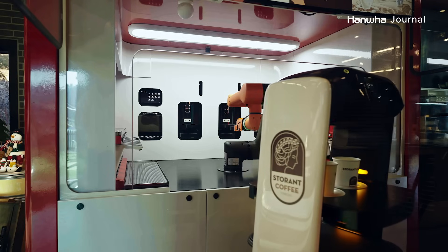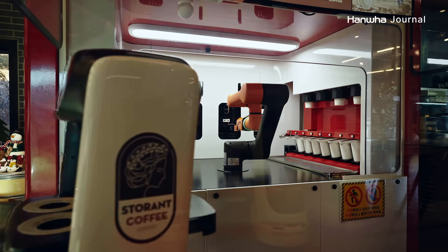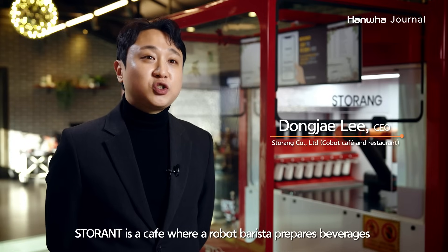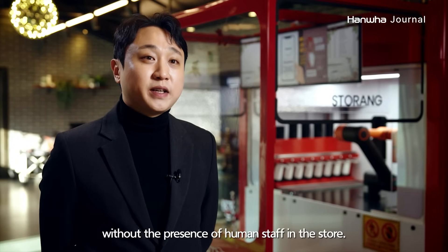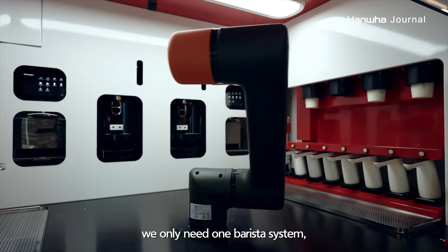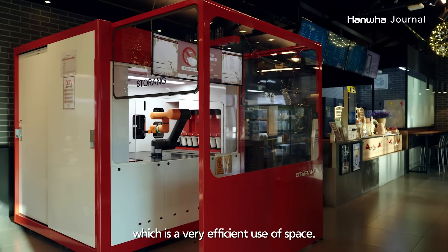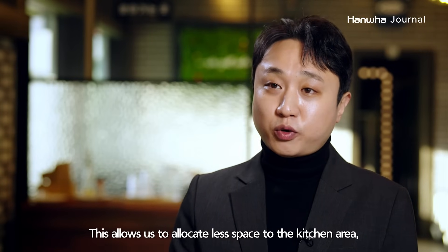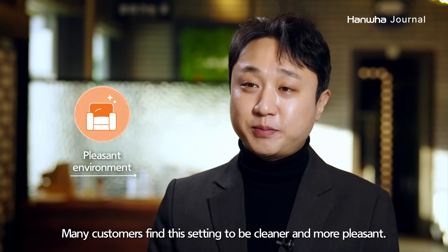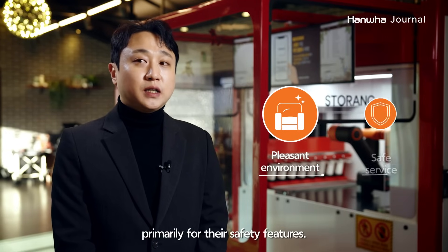A café that uses cobots from Hanwha Robotics for beverage preparation and serving is already up and running. We use a robot barista system. What we chose from Hanwha Robotics was the safety.